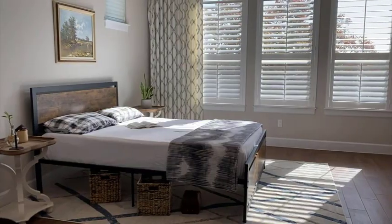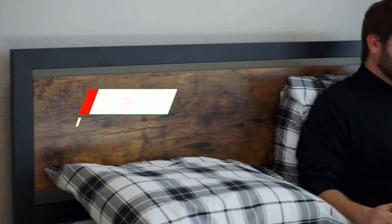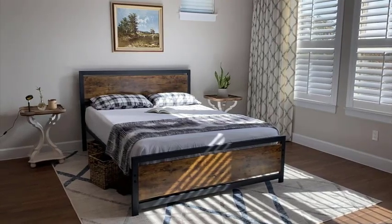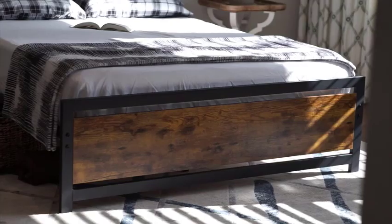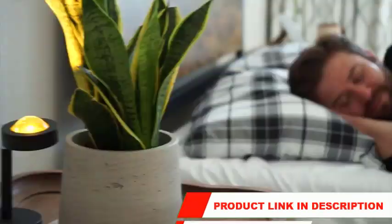Hey guys! Welcome back to our channel. Today our guide on choosing the best bed frames for your home. Your bed frame is more than just a place to sleep — it's also a piece of furniture that can add style and personality to your room. In this video, we'll take a look at 5 of the top bed frames on the market and help you choose the one that's right for you. If you want to know about the price and other information, be sure to check the description.